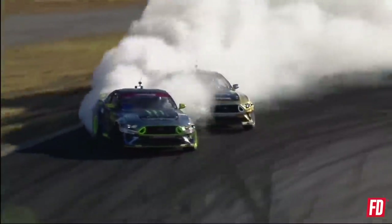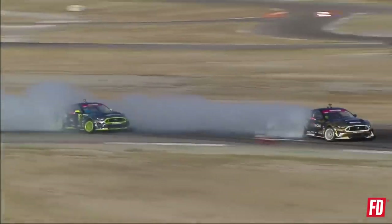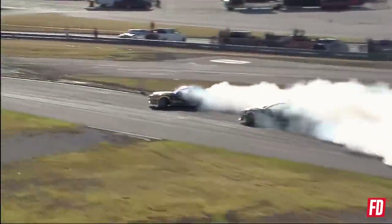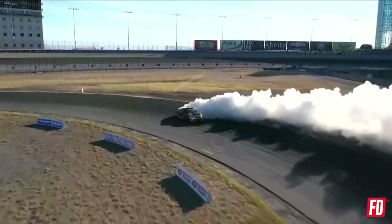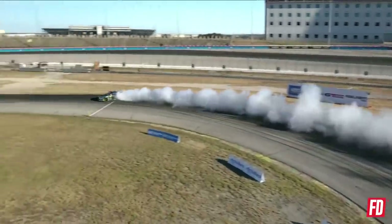Ripping out of the box. Vaughn Kittin Jr. taking out that front clip, now transitioning into that big sweeper. Massive angle from Chelsea DeNofa — and he spins out. So what happened? DeNofa will lead, Forsberg giving chase. Initiating that first outside zone — a big gap already established.